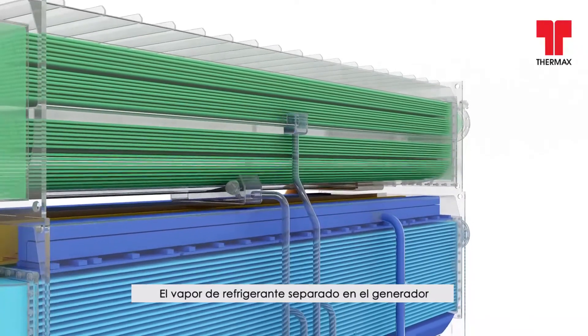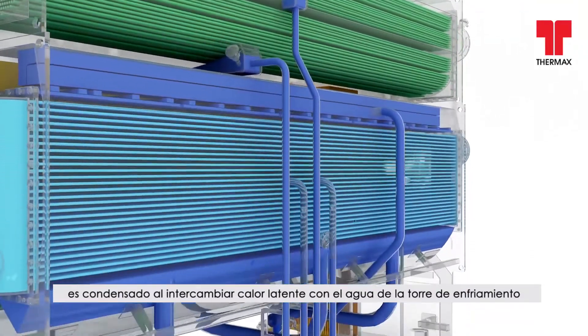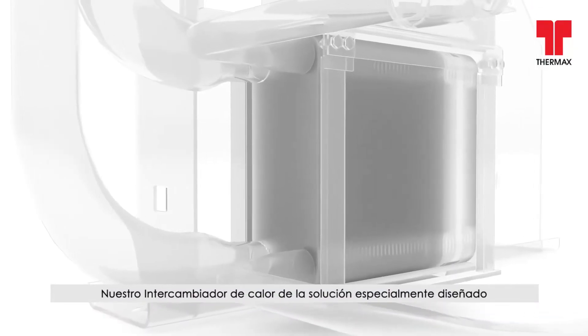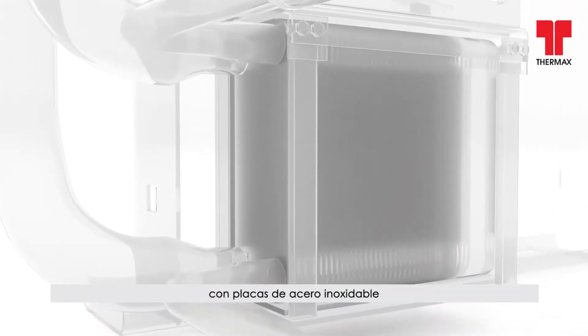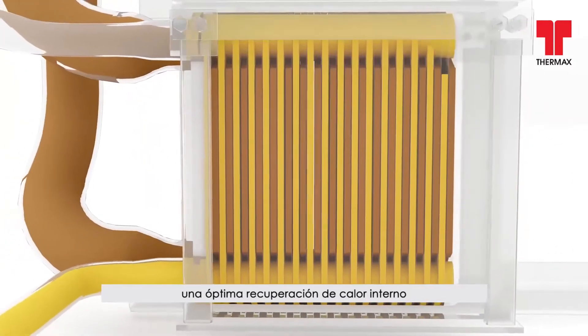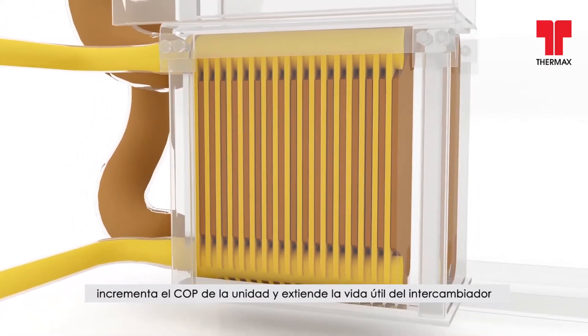Refrigerant vapor, separated in the generator, gets condensed by exchanging the latent heat with the cooling tower water, circulated through the condenser tubes. Our specially designed solution heat exchanger with stainless steel plates, a unique feature only from Thermax for optimum internal heat recovery, increases the unit's COP and extends the life of the exchanger.